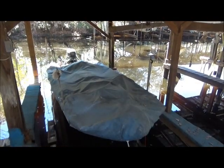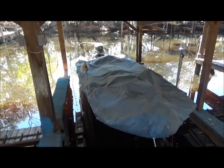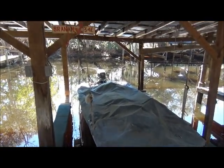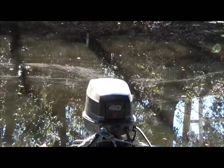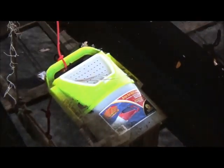Cute little jonboat — I don't know what's under there — but it's got a nice little 40 Evinrude on it. I think the boat gets used, because there's a bait bucket down there with minnows in it.